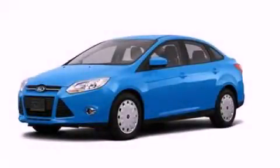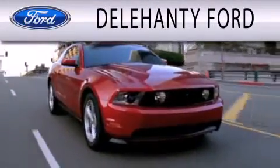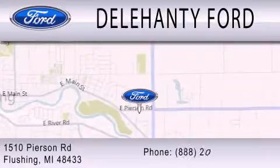Stop by today and test drive this automobile for yourself. Dillahanty Ford is dedicated to doing everything possible to ensure that the experience you have selecting your next vehicle is as pleasant as possible. We are located at 1510 Pearson Road in Flushing.